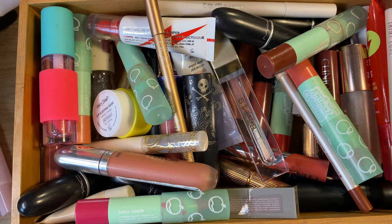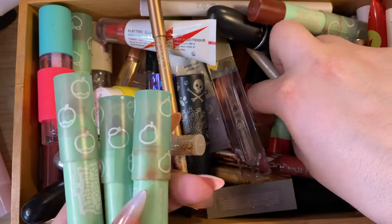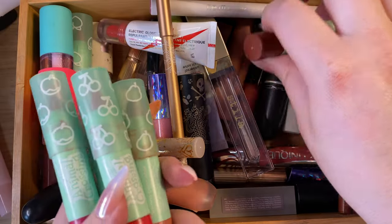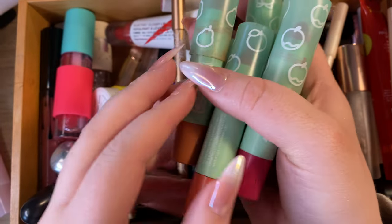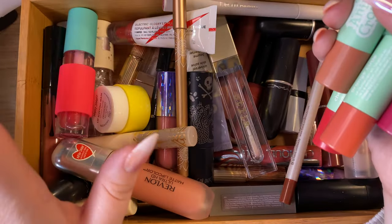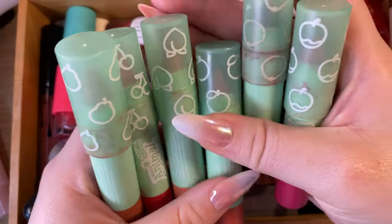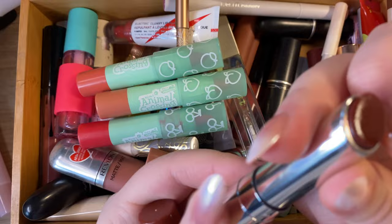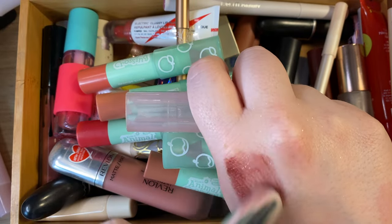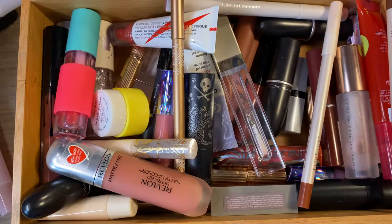Next are these Animal Crossing lip crayons — I am keeping them, not because I use them all the time but for collector's purposes. I'm trying not to keep things just because they're cute or gifts, but I'm making an exception here. The coconut one in shade Mahogany is actually very similar to the Dior one. Yeah, keeping all the Animal Crossing ones.